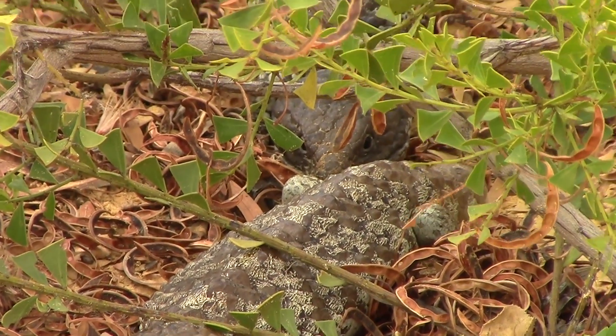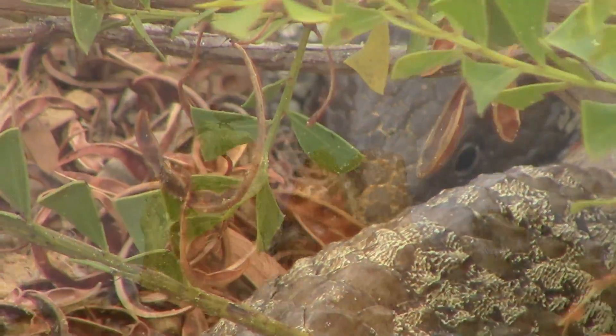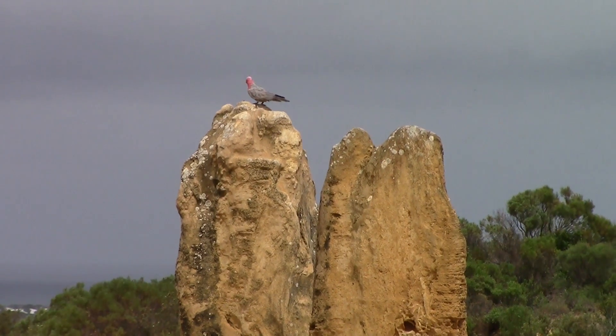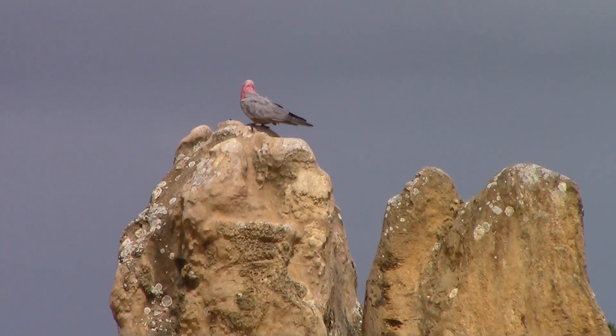Hopefully these two will go on to make little replicas of themselves. It was fantastic finding these wonderful skinks. I hope you enjoyed the video, and I'll leave you with footage of this galah hanging out on one of the pinnacles.